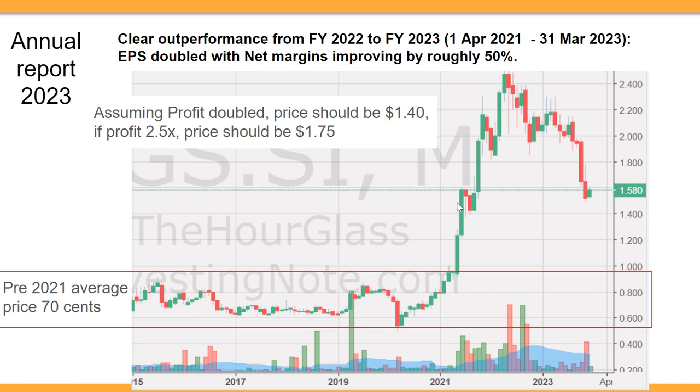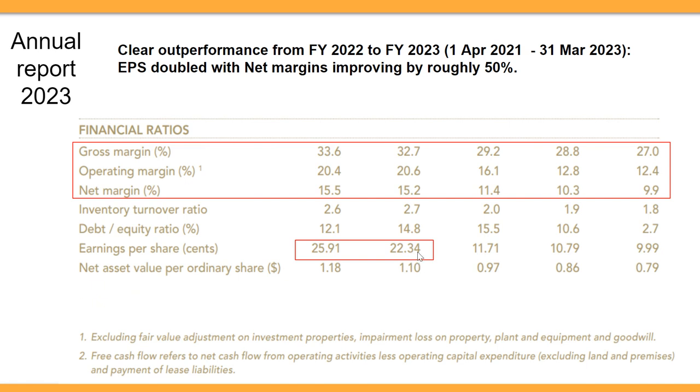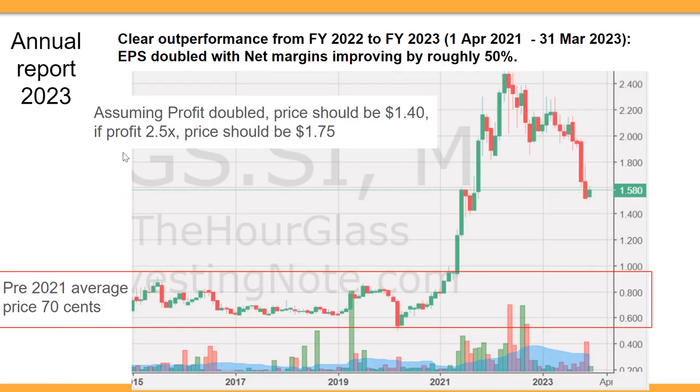You could argue the price should be above 140 because if you look at the profit margins, they are actually higher than double. The profit could be considered 2.5x rather than double, suggesting a price of 175. So the range where the share price should trade — assuming profits are roughly double to 2.5 times — is between 140 to 175, which is roughly where the price currently is. However, this only holds if the profits double and stay there.